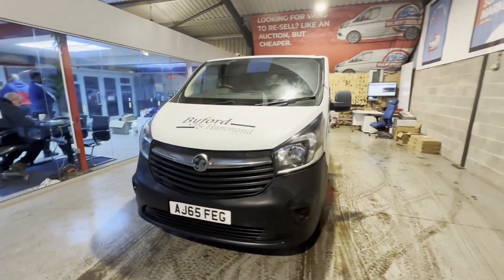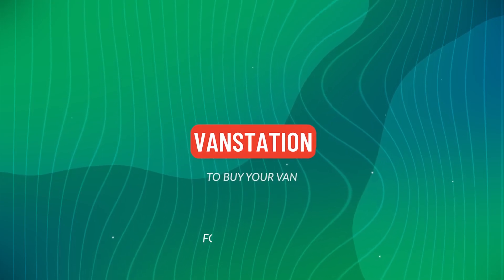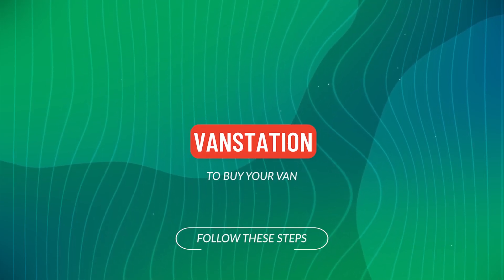Click the link in the description for pictures and more info. Alternatively, call or WhatsApp us.